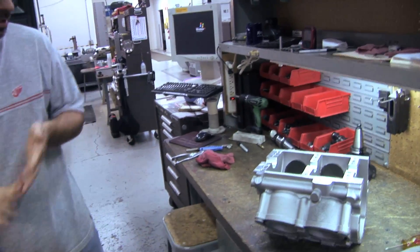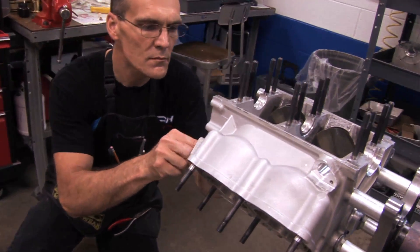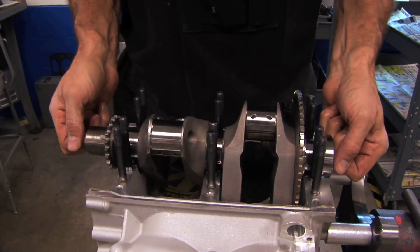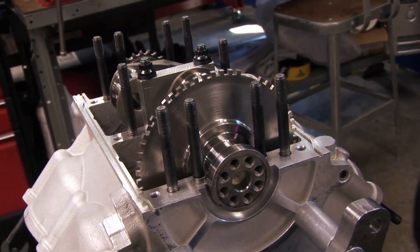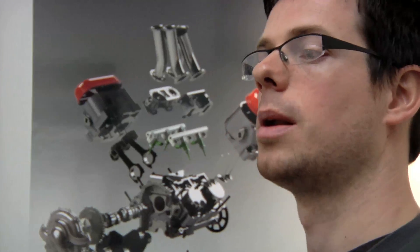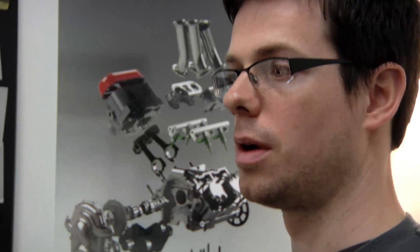It's a liquid-cooled, 90-degree V4 engine based on American pushrod muscle car architecture. Added to that, modern fueling technologies like gasoline direct injection. It is a brute force, high displacement, wicked American engine. We're just trying to make it simple and focus on the rider, the experience.